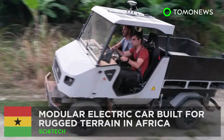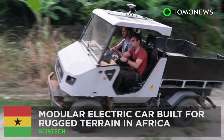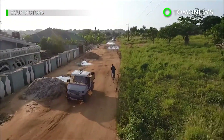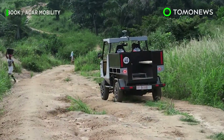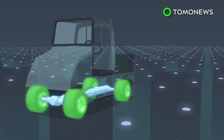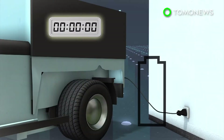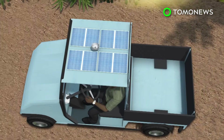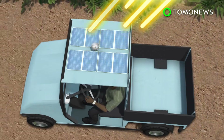Designers in Germany have unveiled an electric car custom designed for rugged African terrain. The A-Car is an all-wheel drive electric car with seating for two. The vehicle can be charged in seven hours from a regular household wall socket. The A-Car has a range of 80 kilometers and a top speed of 60 kilometers per hour.